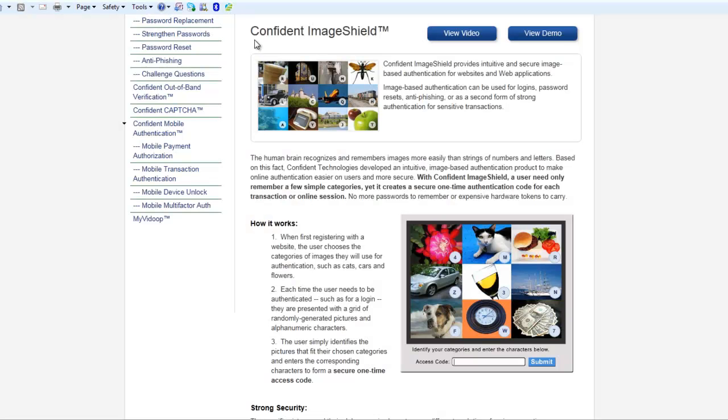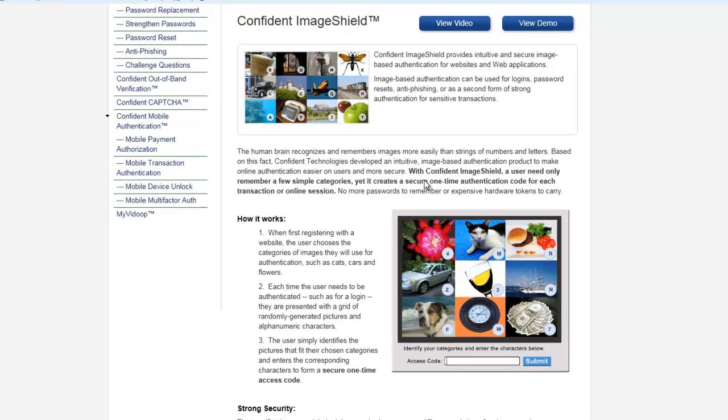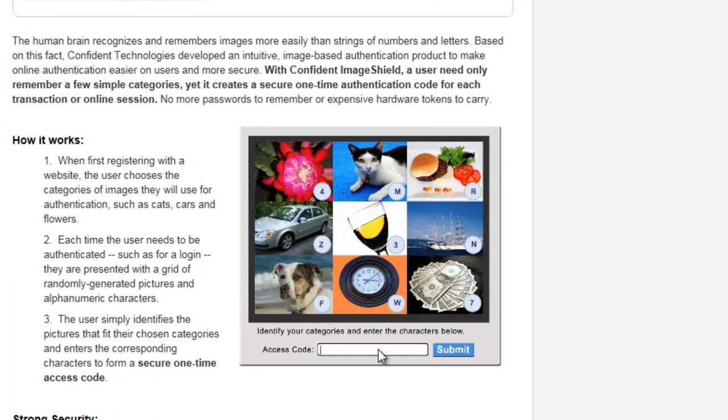Confident Technologies has the solution. Our image-based authentication technology, Confident Image Shield, is a cloud-based solution that creates one-time passwords simply by asking the user to remember meaningful categories and then identify pictures that fit those categories.